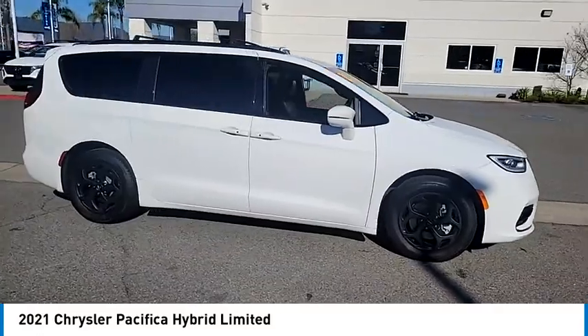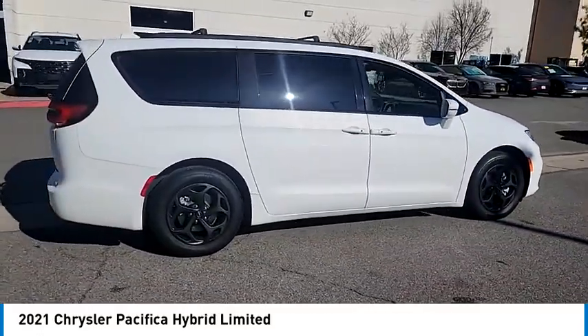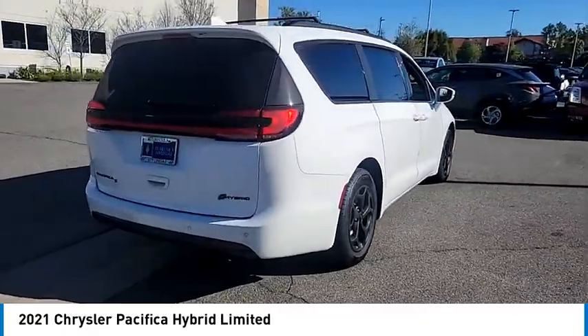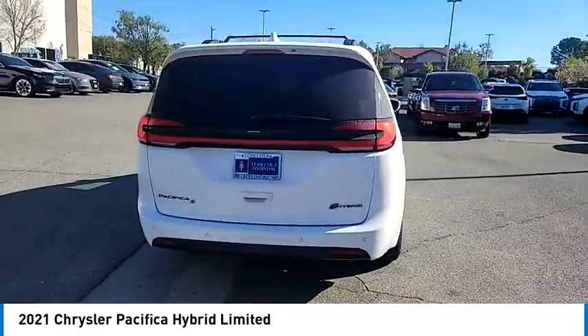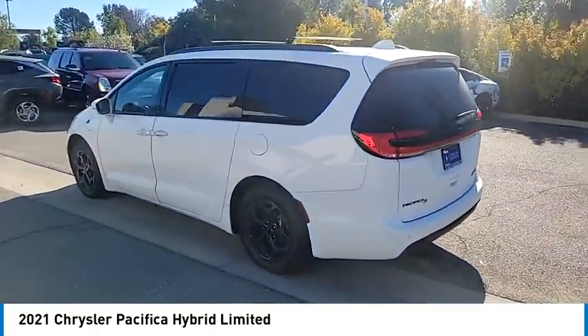Come test drive the 2021 Pacifica. The Pacifica crossover features the driving attributes of a sedan and the utility and space of a minivan or SUV. The Pacifica has top-notch safety scores, an upscale interior, and a spacious cabin that leaves room for your family to grow.